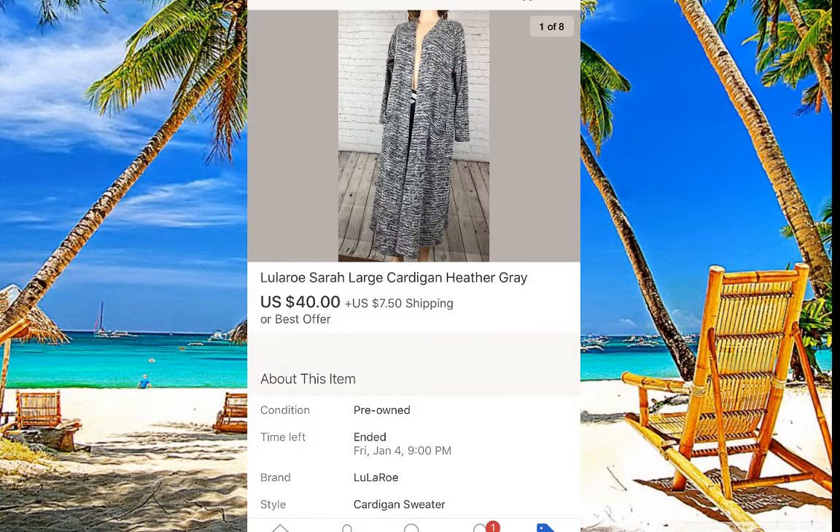Lou & Grey is in trouble right now, but if you find something like this cardigan in a large, it still sells. This one was pre-owned — we paid about seven dollars and it sold for $40.